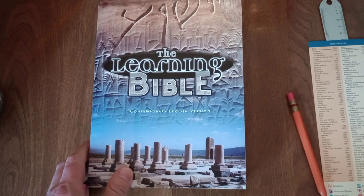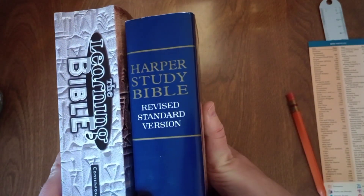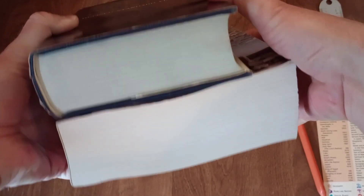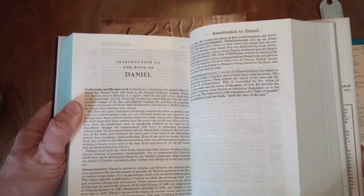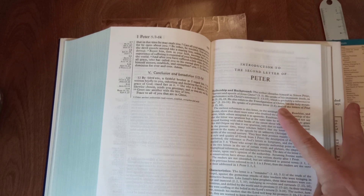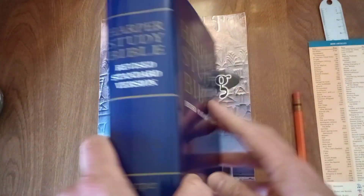Let's compare with a few other study Bibles for reference. A more conservative, more orthodox in terms of evangelical Protestant Christianity: the Harper Study Bible — also no longer in print, a little smaller in all dimensions but nearly as thick. On Daniel: "Conservative scholarship has always acknowledged that Daniel wrote this book, as the internal evidences indicate." On 2nd Peter: "The author identifies himself as Simon Peter, servant and apostle of Jesus Christ. He speaks of his eminent death, refers to the Transfiguration of Christ on the holy mountain, and speaks of a previous letter and of the letters of Paul." It doesn't explicitly argue it but seems to support Peter as the author.